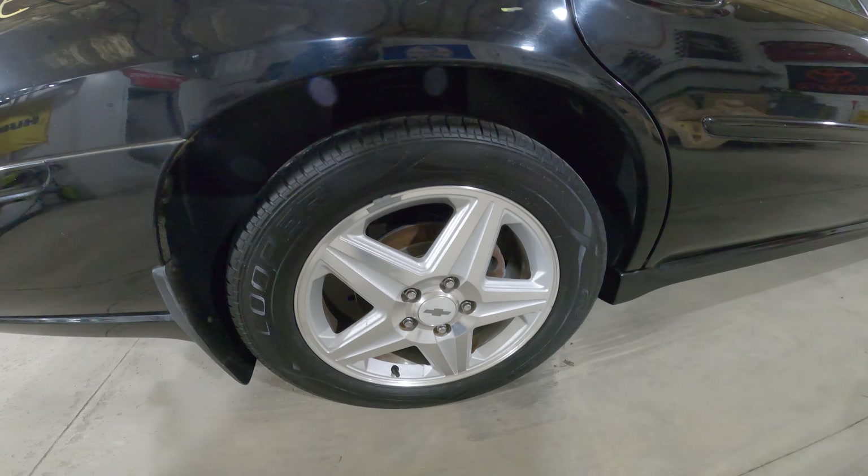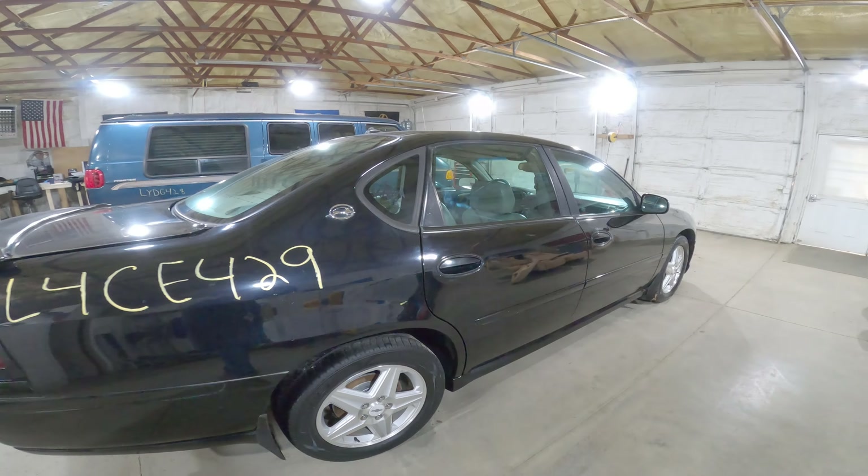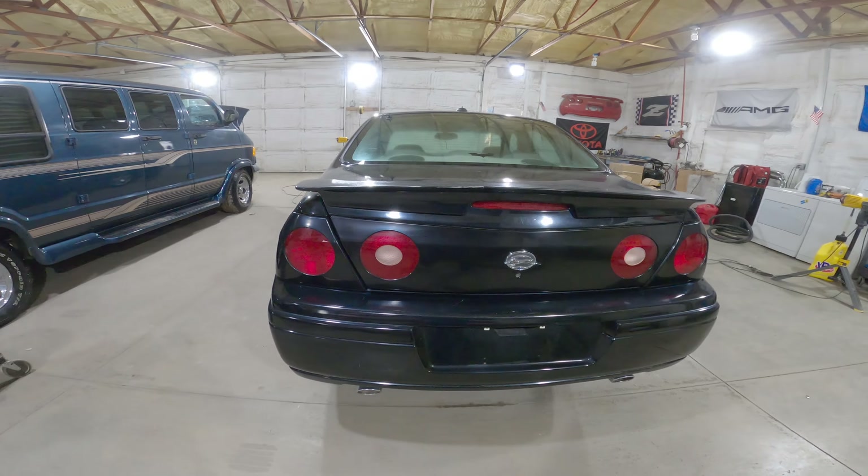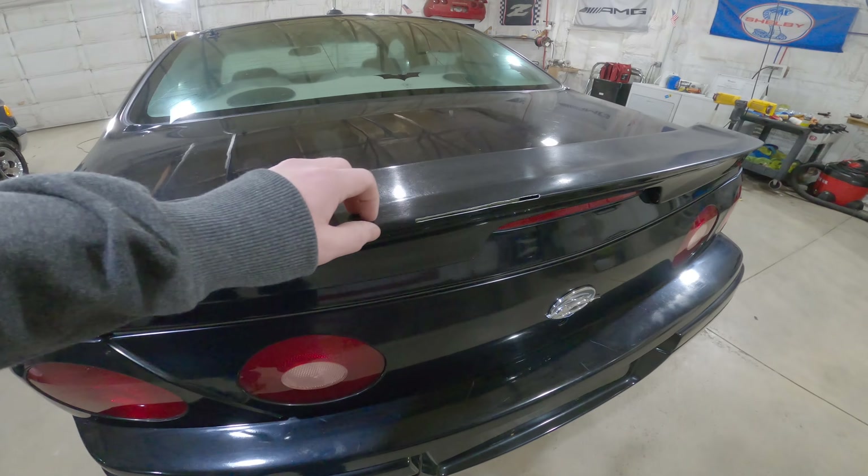Nice set of wheels here. All the doors and door moldings. The painted taillights from the SS only. The rear spoiler is broken, unfortunately.